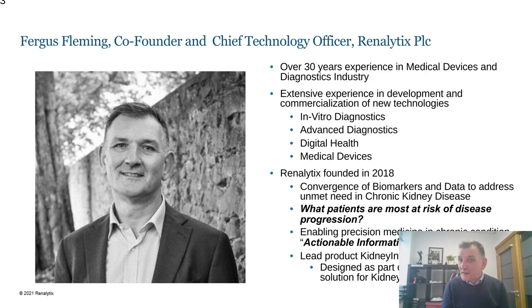Recently I've been spending a lot of time working on advanced diagnostics — diagnostics that bring together multiple biomarkers with data science features, including advanced algorithms, addressing specific needs in the area of diagnostics.